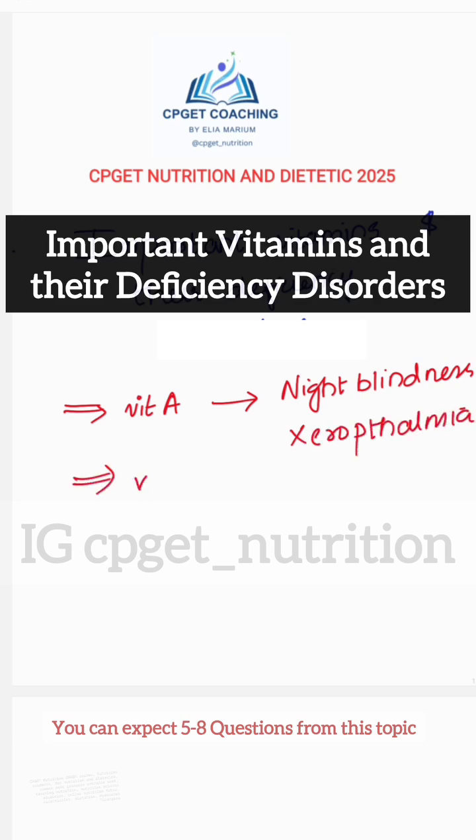The next vitamin is Vitamin D. Deficiency disorders are osteomalacia and rickets — osteomalacia in adults and rickets in children.